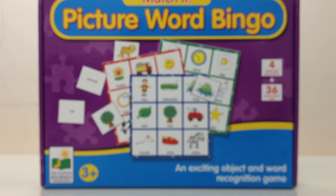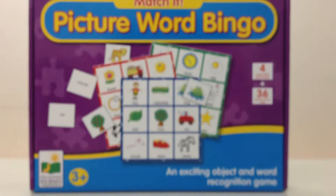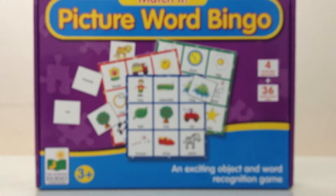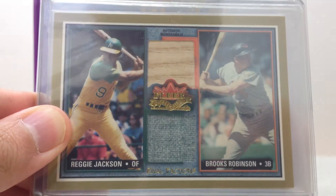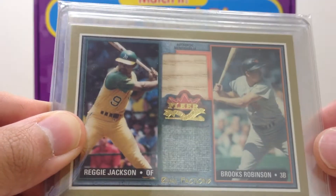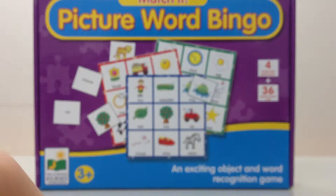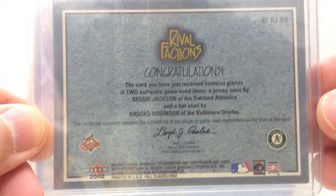Alright, this is pretty cool — two cards. They look like pretty old top loaders but the cards look like they're in good condition. First up, a really nice dual relic here of Reggie Jackson and Brooks Robinson from Fleer Rival Factions. It's pretty cool — it's not numbered, but that's the back. From 2002 Fleer, so a little older.